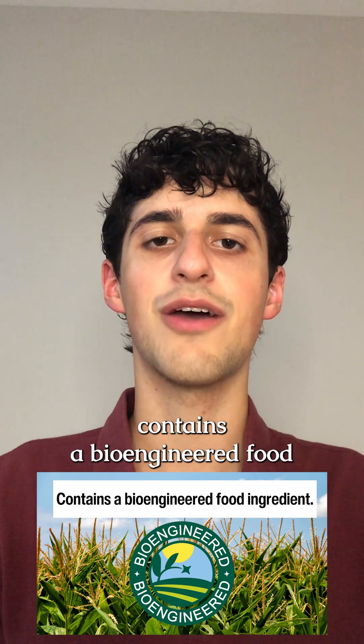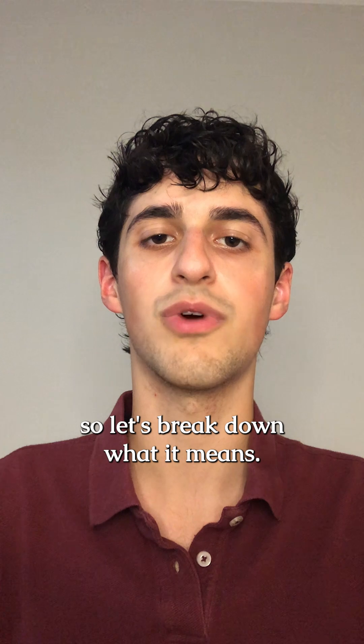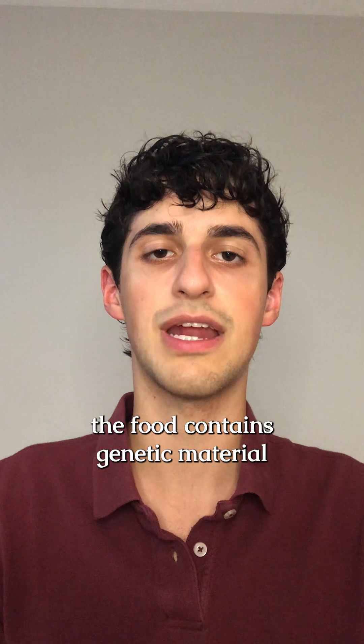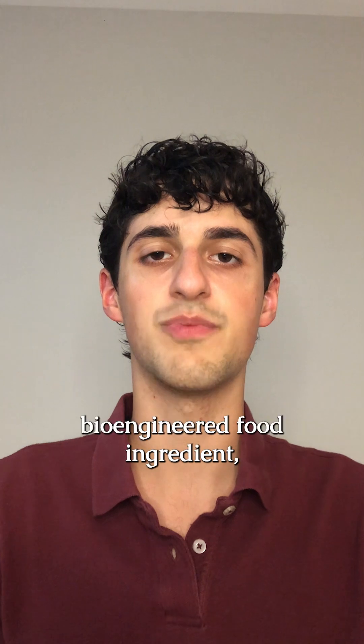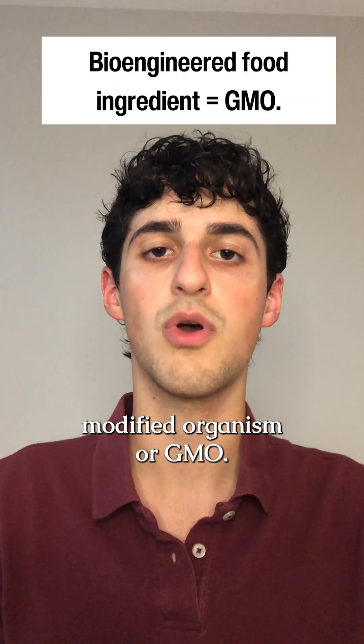By now you've probably seen 'contains a bioengineered food ingredient' on the packaging of processed food, so let's break down what it means. As defined by the USDA's Agricultural Marketing Service, the disclosure means the food contains genetic material that is modified through lab techniques not attainable in nature. While you may not be familiar with the phrase 'bioengineered food ingredient,' it is the same thing as a genetically modified organism, or GMO.